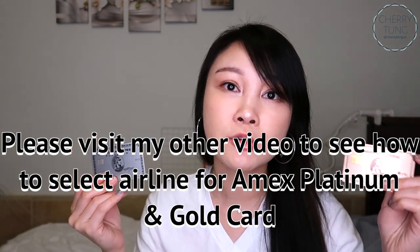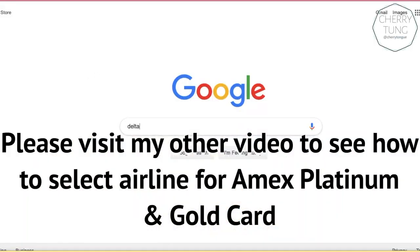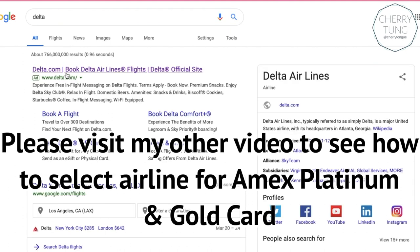So today, even though my voice is kind of broken, I just want to talk about how I use the airline credit on my two Amex cards — the Platinum and the Rose Gold. As you may or may not know, there is a yearly calendar year airline credit: $200 on my Platinum card and $100 on my Rose Gold card. Here I'm going to show you exactly how I buy gift cards from Delta and Southwest.